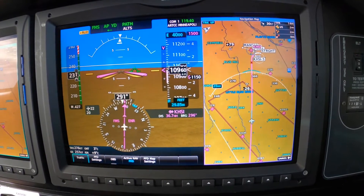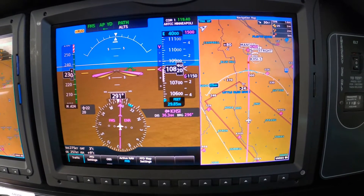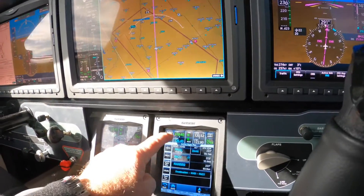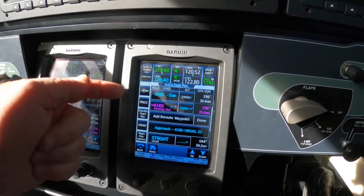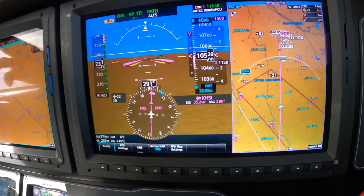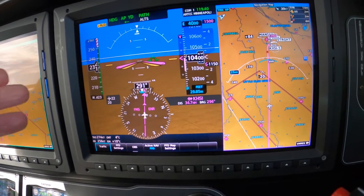Let's demonstrate that. We're proceeding direct to the airport right now, and we know that because the computer shows the magenta arrow pointing to the airport. The first thing we want to do is press the heading bug to the lever line and switch to heading mode, so that we do no harm to what we're actually physically doing.